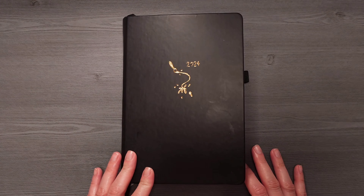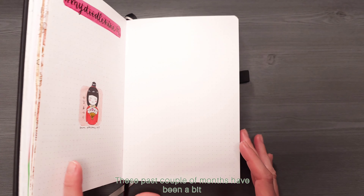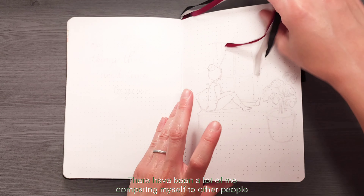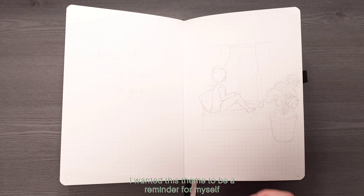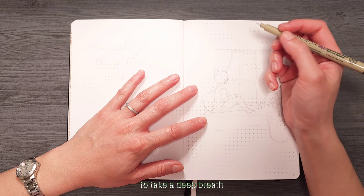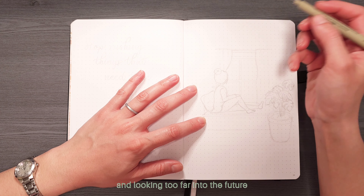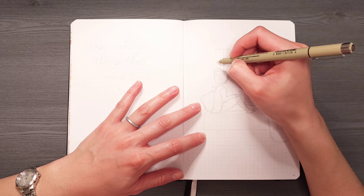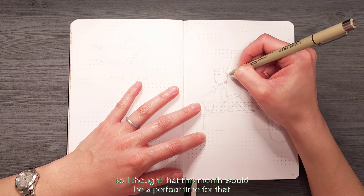Hello, it's Aimee here and in this video I will be showing you my April spreads. These past couple of months have been a bit rough to say the least. There have been a lot of me comparing myself to other people or feeling a bit stuck in life. I wanted this theme to be a reminder for myself and to you too to take a deep breath. I want to stop focusing on the things that I can't control, looking too far into the future, be in the present, and enjoy the ride. I also really wanted to do a plant theme so I thought that this month would be a perfect time for that.